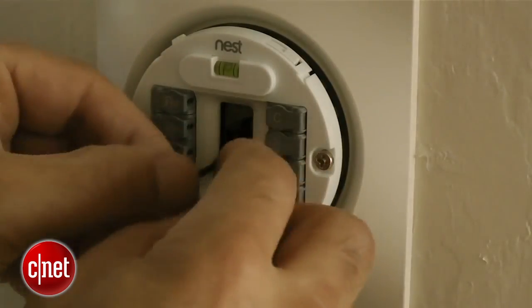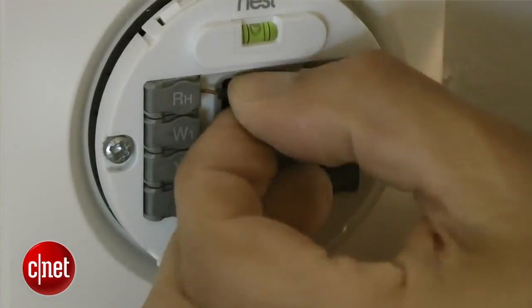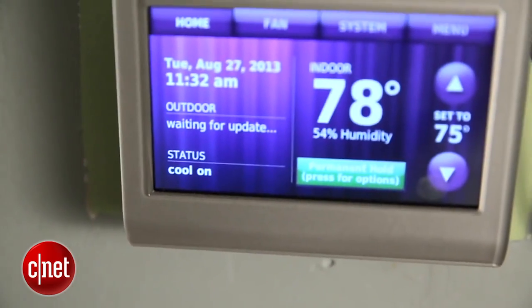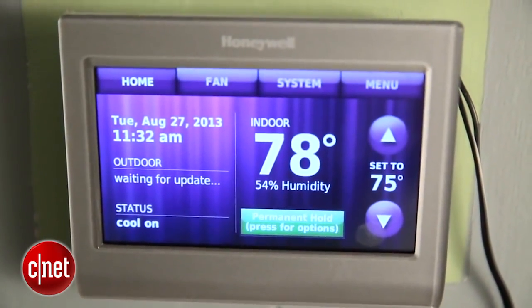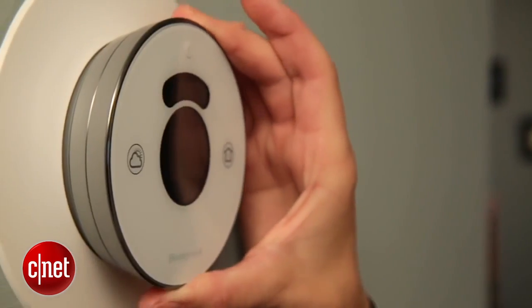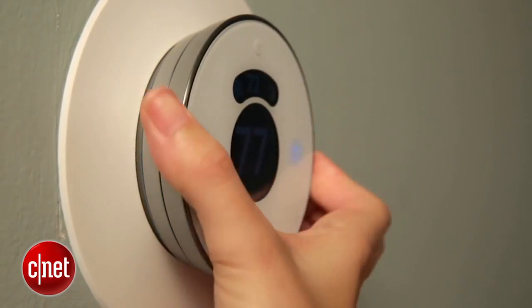Most thermostats today will run on either a four or a five wire system — that is the one key differentiating feature. Just keep in mind that you'll need the C or common wire if you're installing the Honeywell Wi-Fi Smart Thermostat, the Honeywell Wi-Fi Smart Thermostat with voice control, or the Ecobee 3 thermostat. The Honeywell Lyric and the Nest Learning Thermostat can be installed with just four wires, but definitely consult a professional if you aren't sure.